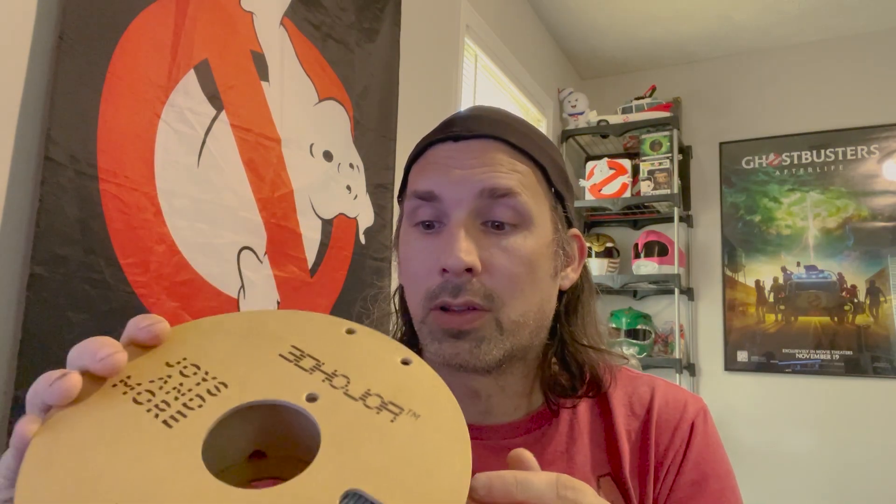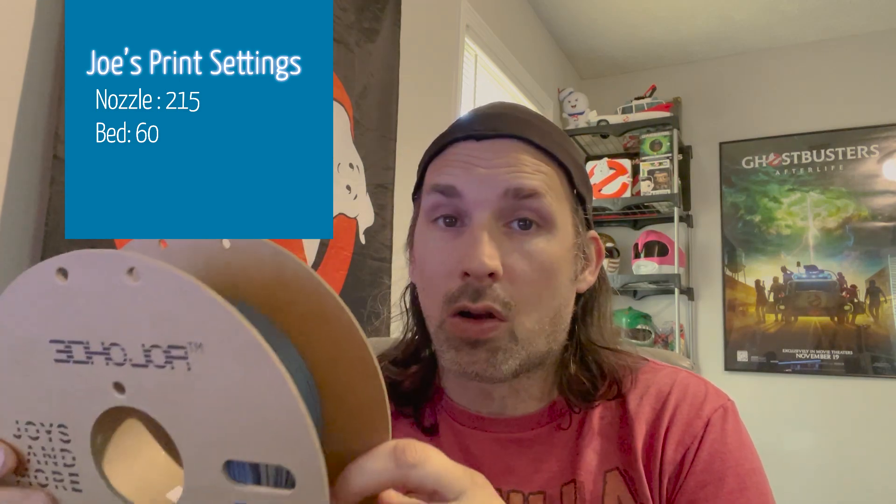Gray is a good color because you can see it when you sand it, and when you prime it, it's just gray again — it's a good base color. Unless you need a specific color, I find that gray is actually the best color of filament. It prints the best and it looks the best for prep work — it's easier to see than some other colors. I've been sticking with this brand because I did not have to change any of my print settings. It printed with the settings I already had just fine, and I'll leave my settings in the description for anyone with Creality printers like an Ender 3 or CR10.